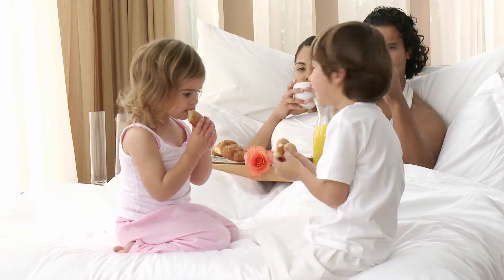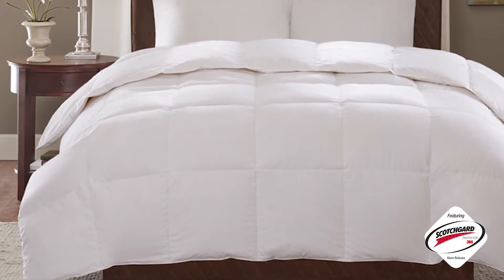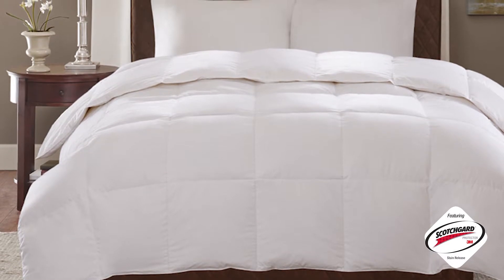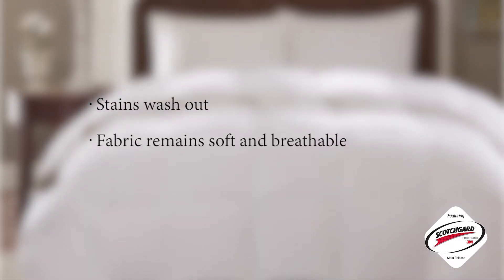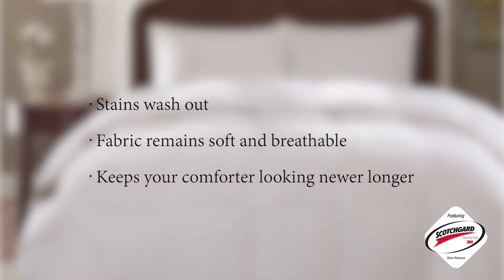This comforter is just as special on the outside as it is on the inside. Our 300 thread count 100% cotton cover features a Scotchgard Stain Release finish. Stains wash out, fabric remains soft and breathable, and keeps your comforter looking newer longer.